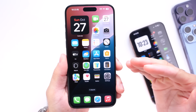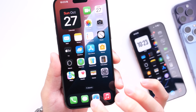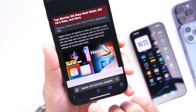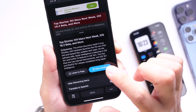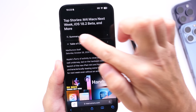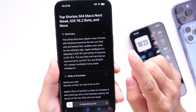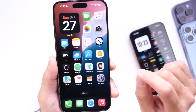Another great new feature I find myself using a lot is the ability to summarize articles in Safari. You can jump into Safari, find an article, tap into it, and now you have the option to summarize that article by tapping 'Show Reader View' and then summarizing the article just like that. I find myself using this feature a lot — it's coming with iOS 18.1.